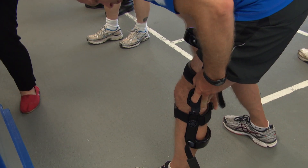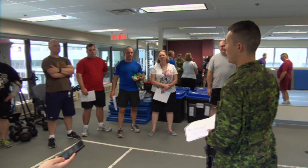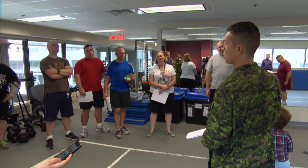That enhanced capability is the most important aspect for Major Edward Jun, who is supervising the trials. He says soldiers now carry heavier packs than ever before. As for what's next — possibly a full body suit.